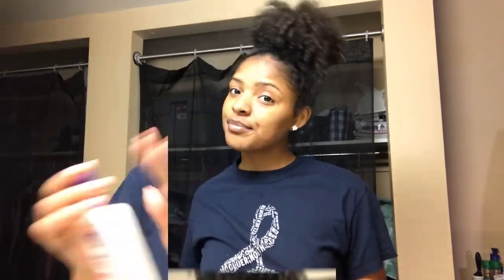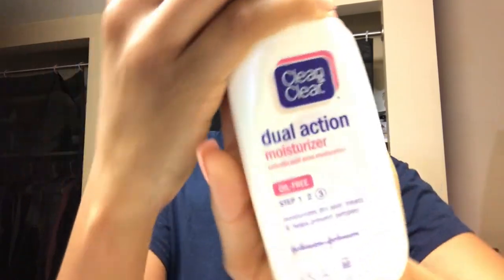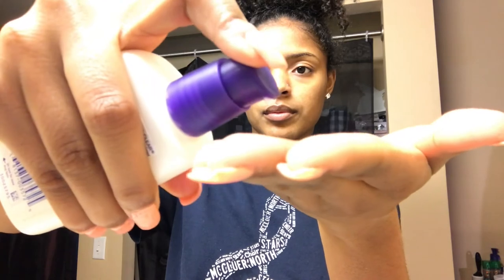Moving on to moisturizer, I use the Dual Action Moisturizer by Clean & Clear. It's oil-free but it has acne medicine in it, which I feel prevents my acne from happening. I just rub and pat that in, and that's pretty much all I do for my skin routine. I do this twice a day and it keeps my skin so fresh.